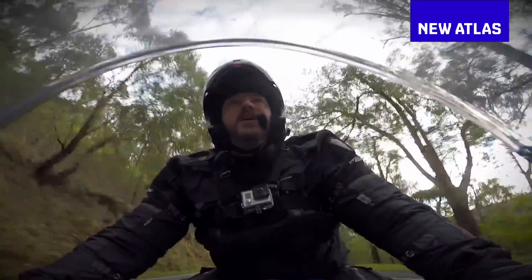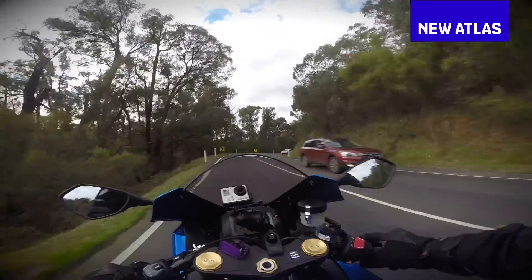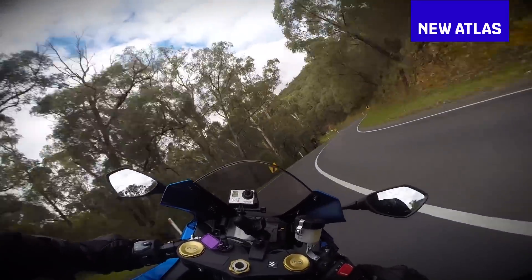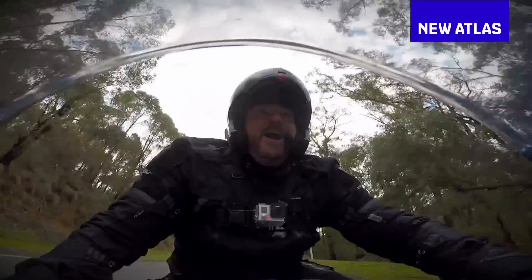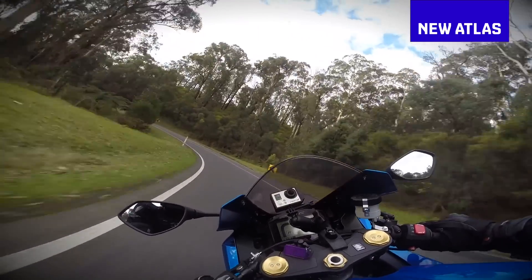And the bike's going, "Shit, man! I brought some extra sticky rubber over on the sides of those tyres there. I thought you might want to use a bit of it." But I'm here going, "F*** you, bike! You are not tempting me into riding faster than I can see! You're just not!"